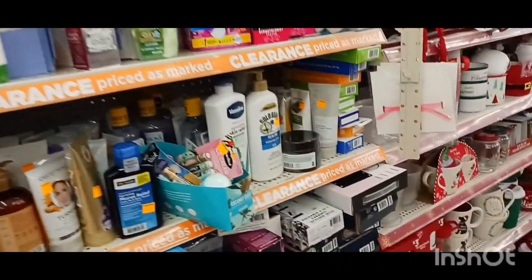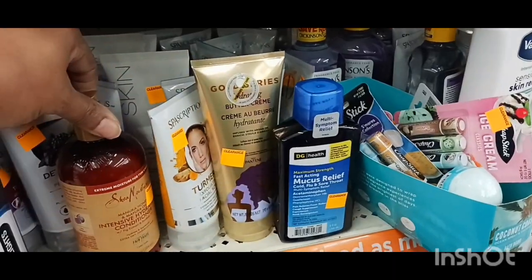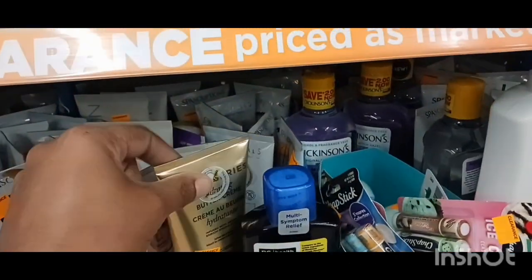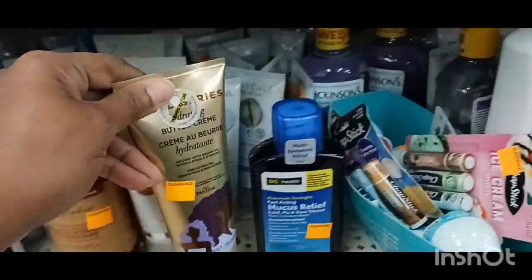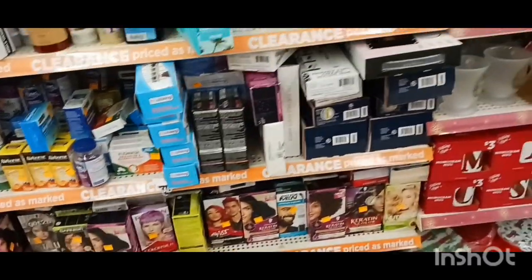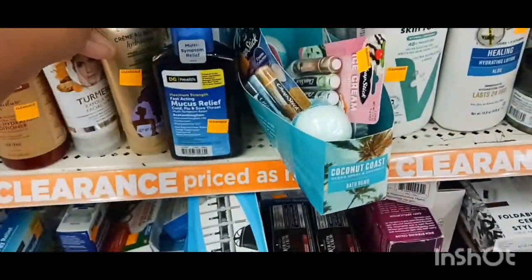I'm seeing if I got any digitals I can use. I wonder why they don't ever put the clearance price on here — they always just put the sticker. Because I know when I was a store manager, we used to have to put the clearance price on there so the customer can see. But now they just put an orange sticker on there with no price on it.